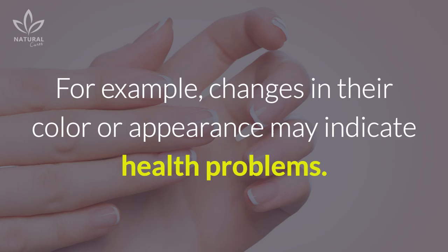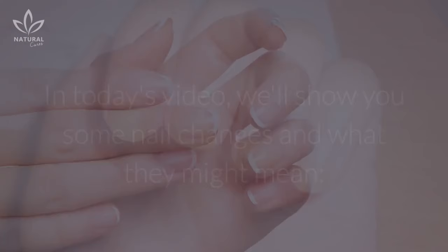Our body usually emits signals whenever something isn't right. It's no different with our nails. For example, changes in their color or appearance may indicate health problems.